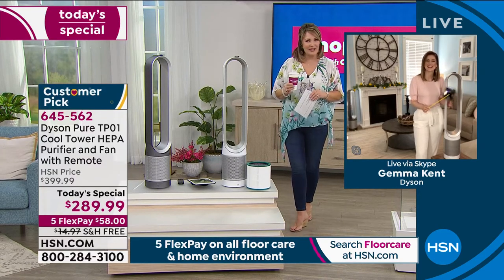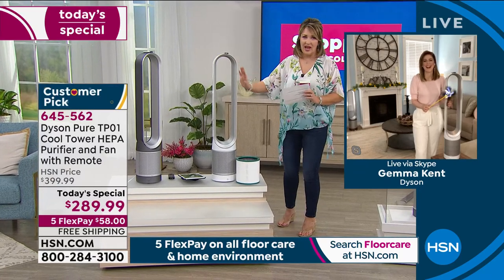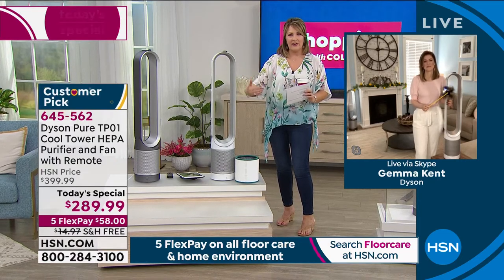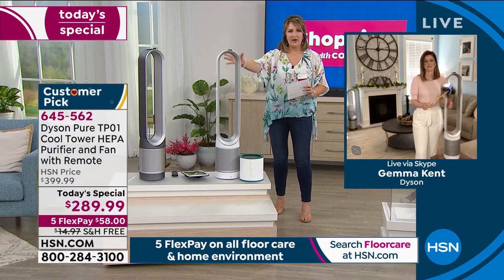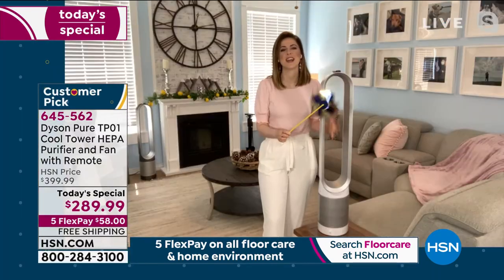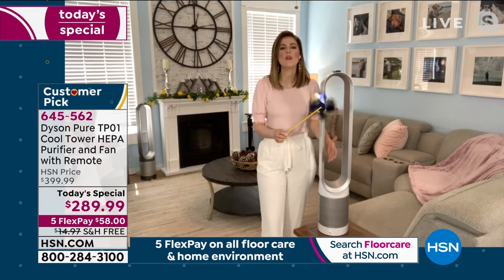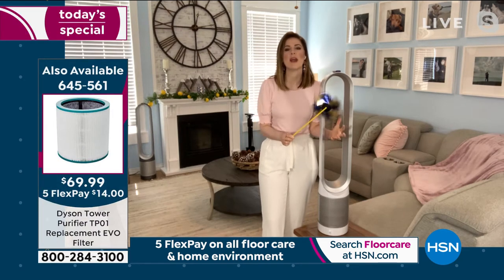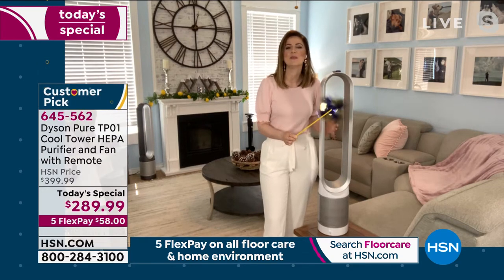Happy Easter weekend, thank you for being part of the fun today. We all understand breathing clean air and having cleaner air in our home. And if you're going to invest in air purification, there really is no other air purifier like this on the market. It's the dual functionality — it really combines two beloved features: the purification, and once you've learned about clean air, you cannot unlearn it.